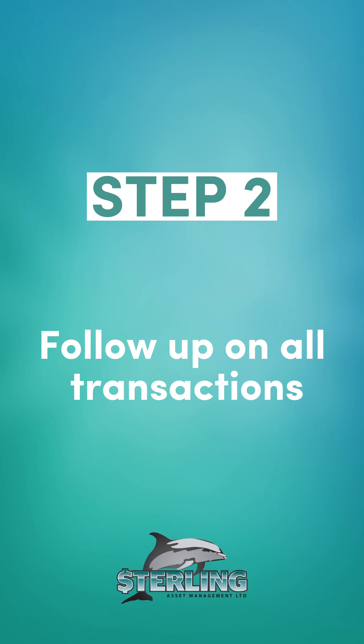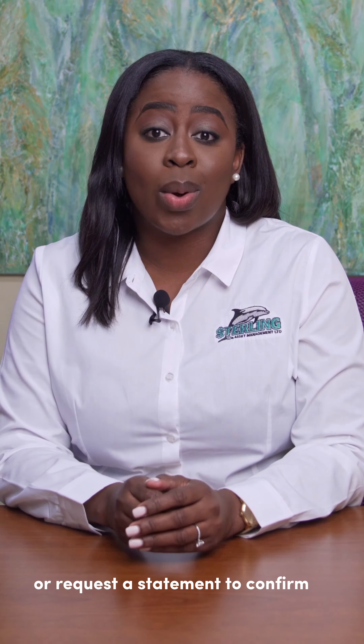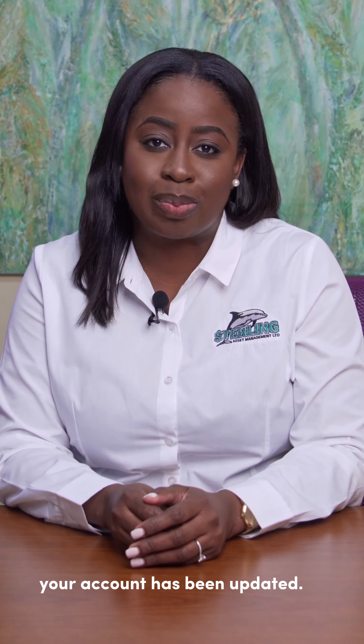Step 2. Follow up on all transactions. When you've made a deposit, be sure to check online or request a statement to confirm your account has been updated.